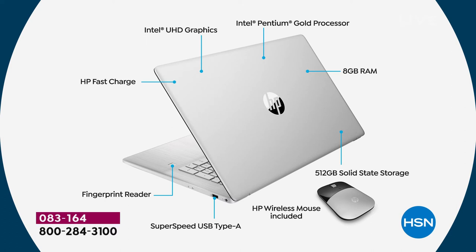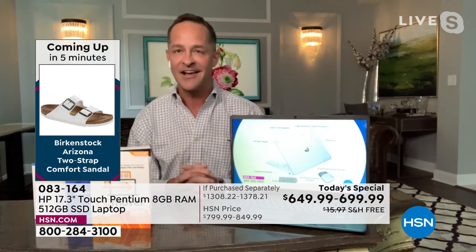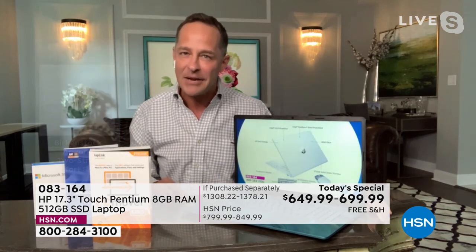Intel Pentium Gold processor — number one processor company in the world — is inside. Intel ultra-high-definition graphics are built in, so whether you're playing games, watching movies, or browsing online, you'll love the graphics. Eight gigs of RAM is so important for multitasking and speed online — information comes at computers like a fire hose now, and they need a lot of RAM to sort through it quickly. Solid-state storage, wireless mouse included, and last but not least, the fingerprint reader. With the biometric fingerprint reader, it's a safe way to get in and out of your computer — your fingerprint is unique, and your computer will only let you in. Really nice for security and if you're tired of forgetting and resetting passwords.